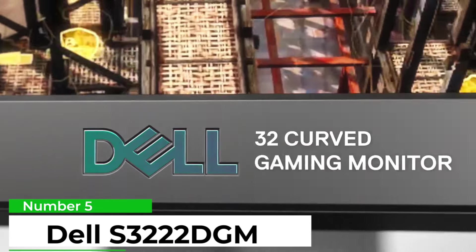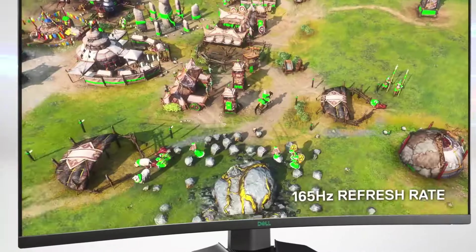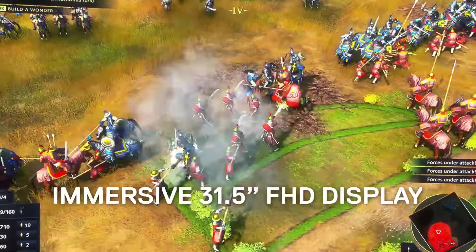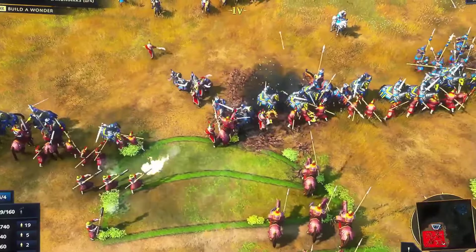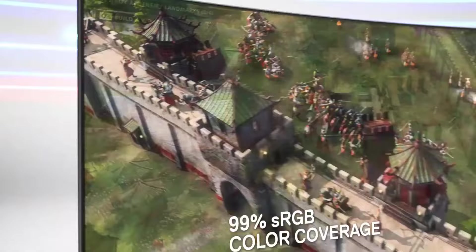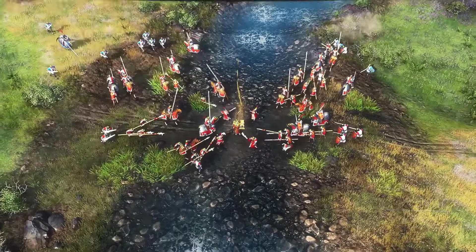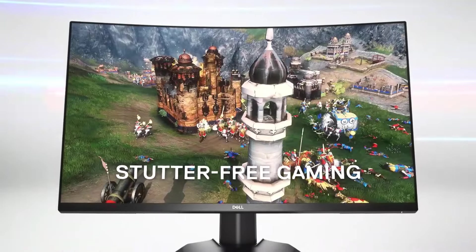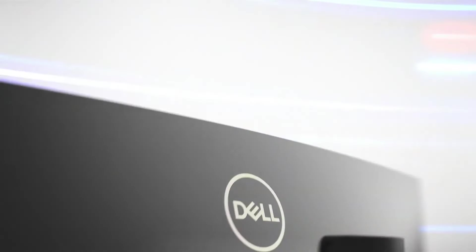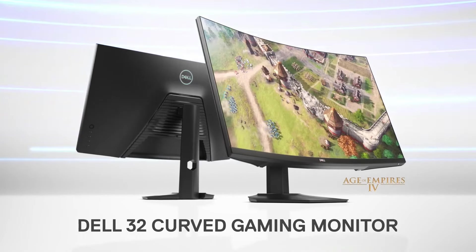Number 5: Dell S3222DGM. It's a 32-inch beast with a VA panel running up to 165Hz and delivering 2560x1440 pixels — the tried and tested 1440p resolution. This is a gaming-centric monitor without any HDR support but based on VA panel technology. The peak brightness is 350 nits, static contrast is about as good as it gets at 3000:1, and there's official AMD FreeSync Premium certification.